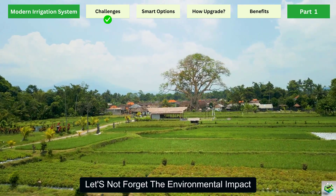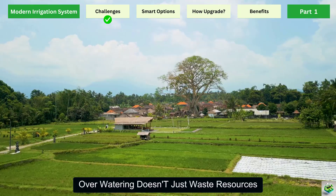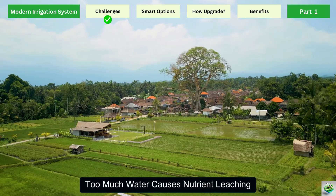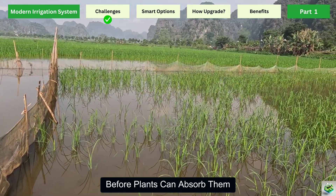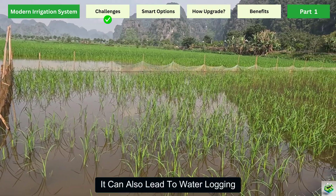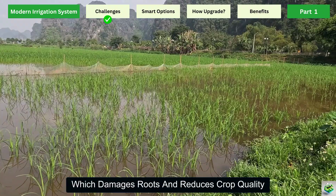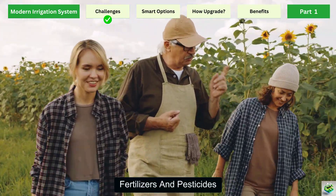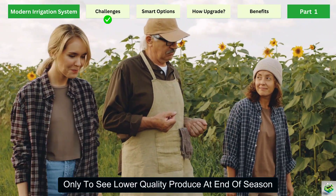Let's not forget the environmental impact. Overwatering doesn't just waste resources — it can actually harm the soil. Too much water causes nutrient leaching, where valuable fertilizers are washed away before plants can absorb them. It can also lead to waterlogging, which damages roots and reduces crop quality. In the long run, this means farmers spend more money on fertilizers and pesticides, only to see lower quality produce at the end of the season.